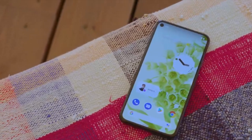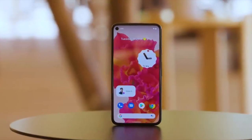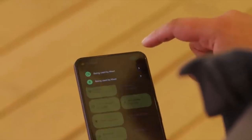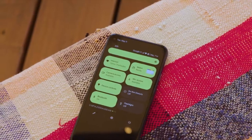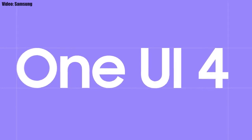This update includes Android 12 and will bring all the stock Android 12 features like the Material You design, thick brightness bar, privacy indicators, and things like that. On top of Android 12, there will be a new version of Samsung's custom UI, which is One UI 4.0.